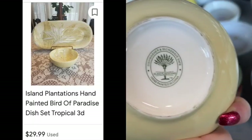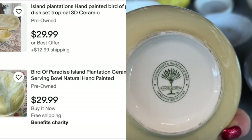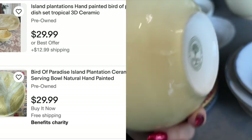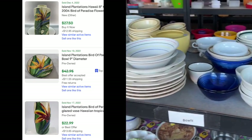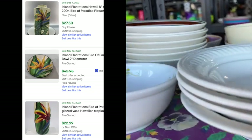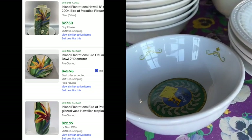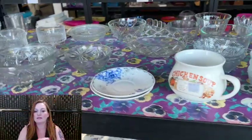This caught my eye — it's a bird of paradise pattern, however it's not brightly colored. This is Island Plantations. I saw this bowl; I think the one I saw was a little bit bigger that sold for $30. But that brand Island Plantations actually sells for a really good price, so something to keep an eye out for. I saw quite a bit of the bird of paradise pattern that was selling on eBay.